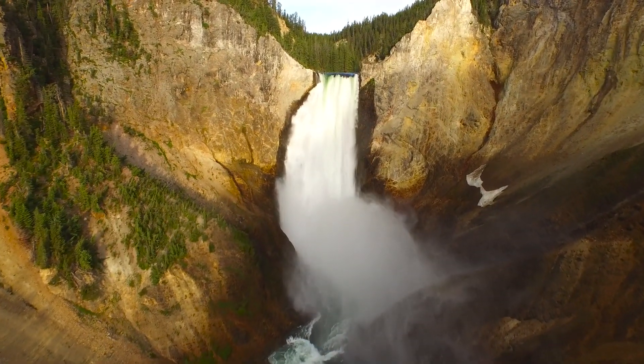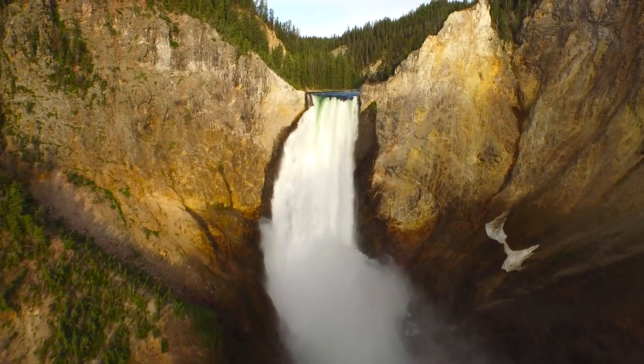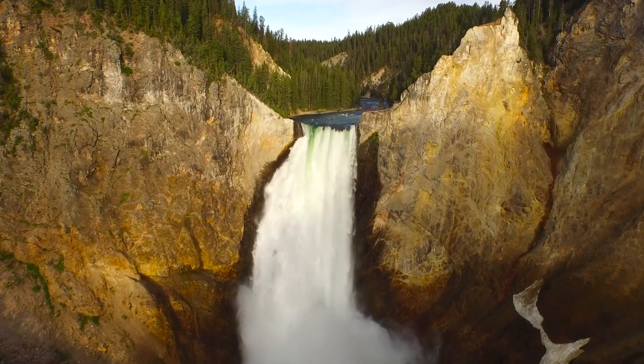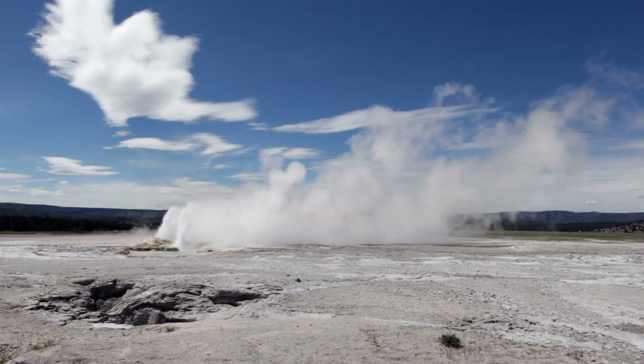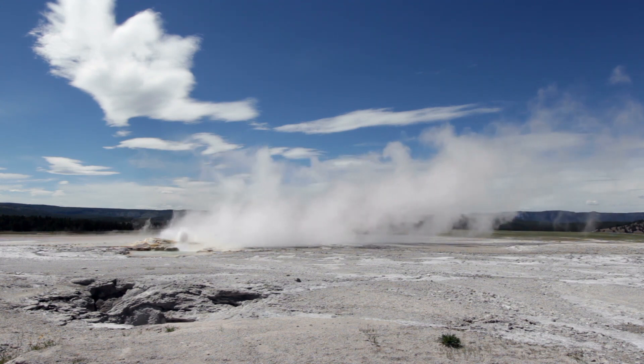Over the past few months, Yellowstone National Park has been quite active. We have been getting updates from the United States Geological Survey, and another update is that NASA are now helping them. Yellowstone researchers have been using NASA technology to help them understand the signatures that Yellowstone is giving off.